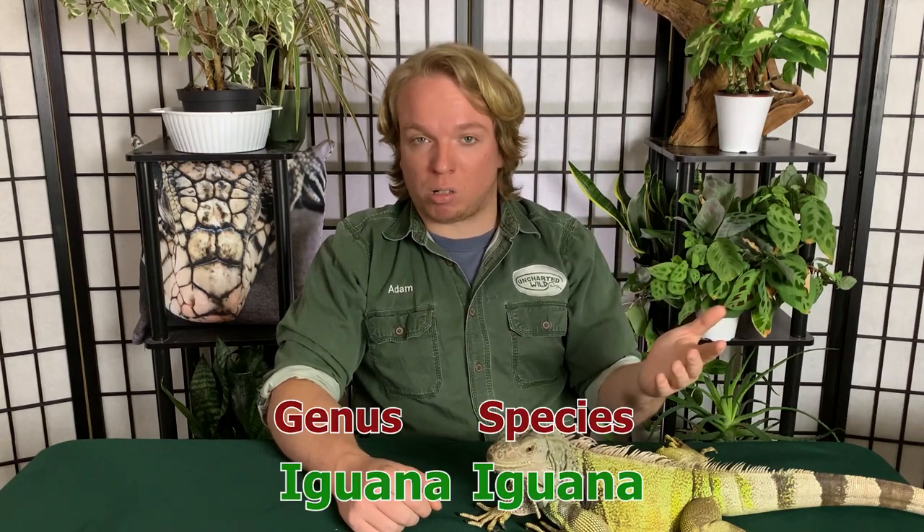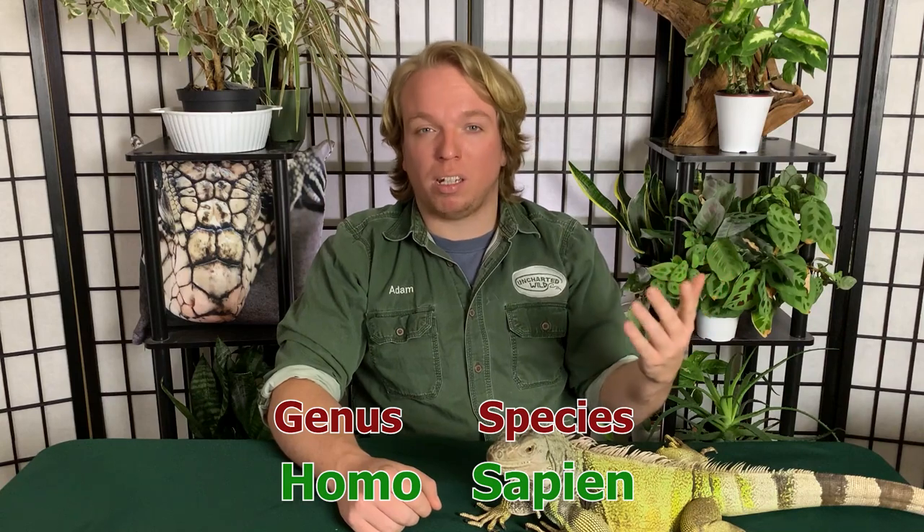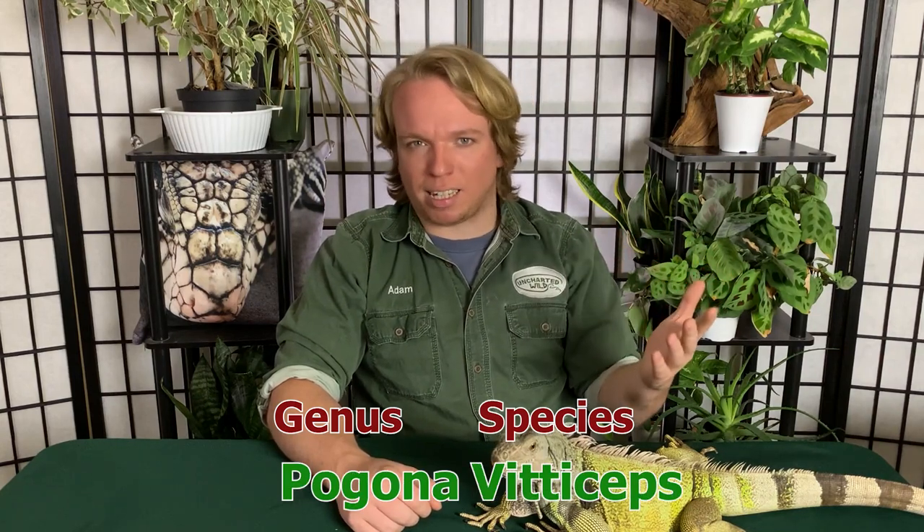They were first officially described in 1758 by Carl Linnaeus himself. He's dubbed the father of modern taxonomy because he helped create this system where you have a two-part name for every organism. You take the genus and the species — so for iguana it's iguana iguana, for humans it's Homo sapiens, for bearded dragons you've got Pogona vitticeps, things like that.